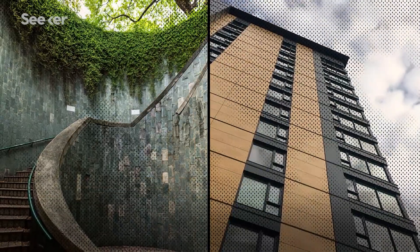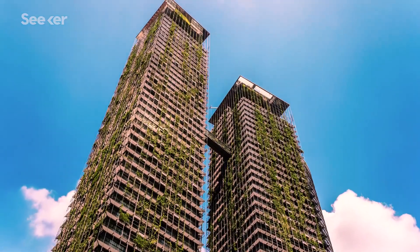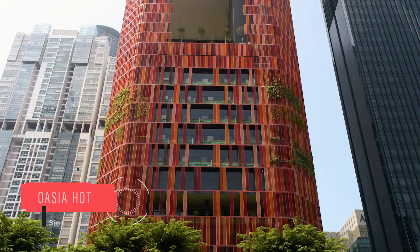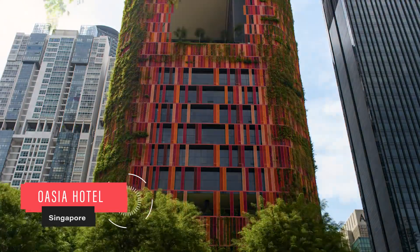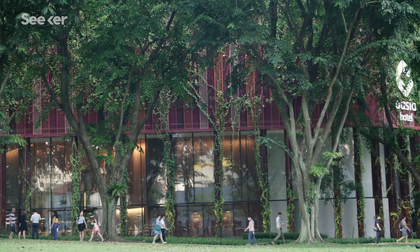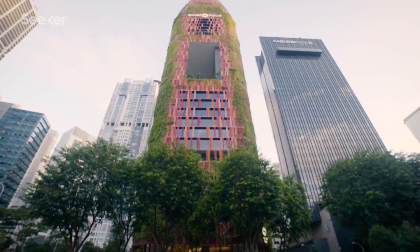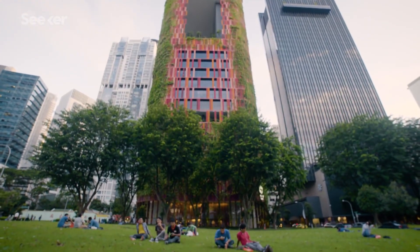Two countries in particular, Singapore and Canada, are attempting to transform the urban skyline. In Singapore, engineering firms like WOHA are coating their buildings with lush, native plants. To deal with high densities in cities, particularly Singapore where we are land-limited, it is actually important to bring landscape, greenery, and nature very close to where people live and interact. It is how we connect people back with nature.